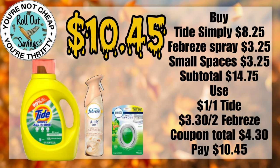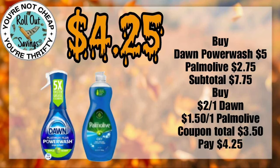You can get your Tide Simply, your Febreze Spray, your Small Spaces also, and pay just $10.45. On this one, you're going to get your Dawn Power Wash Spray and your Palm Olive Dish liquid for $4.25.